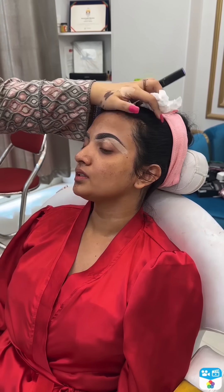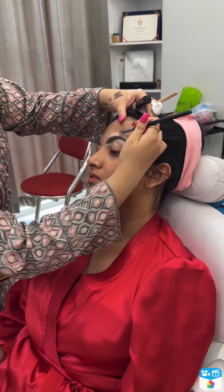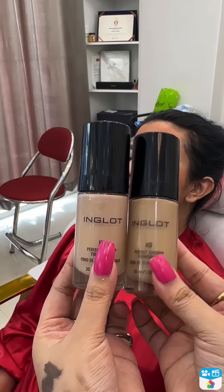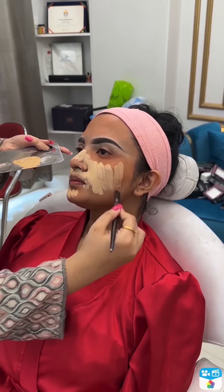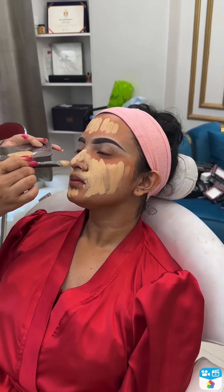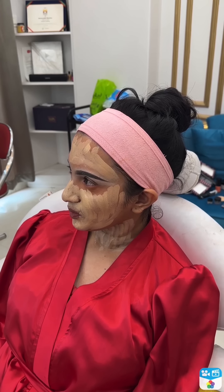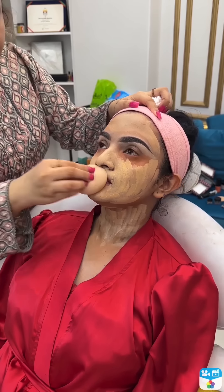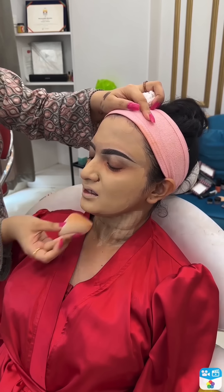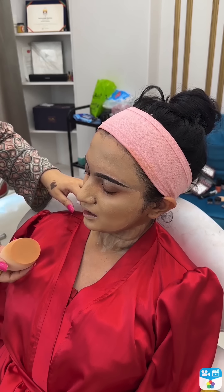For the full face, I'm using a color correcting primer. For the dark circular problem areas, I'm using color correcting. Our skin is sensitive, so I'm applying HD Perfect Cover Foundation — shade mix of 71 and 81 — blending it carefully for the client's complexion.